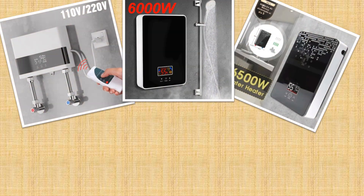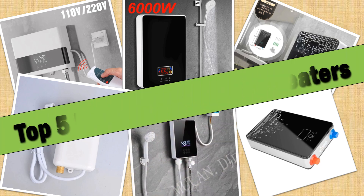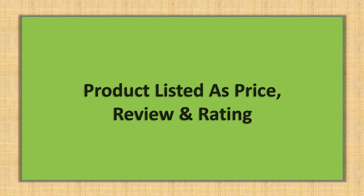Hello friends! Today I will share with you the top 5 best instant water heaters of 2024. Products are listed with price and review rating, so let's check it out!